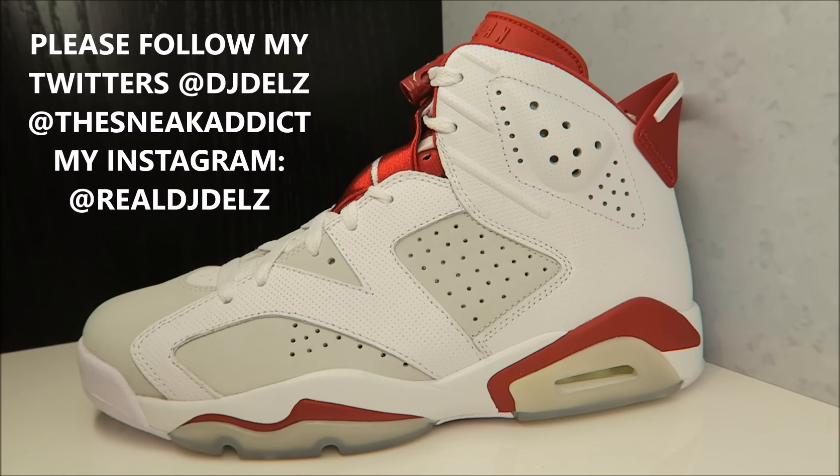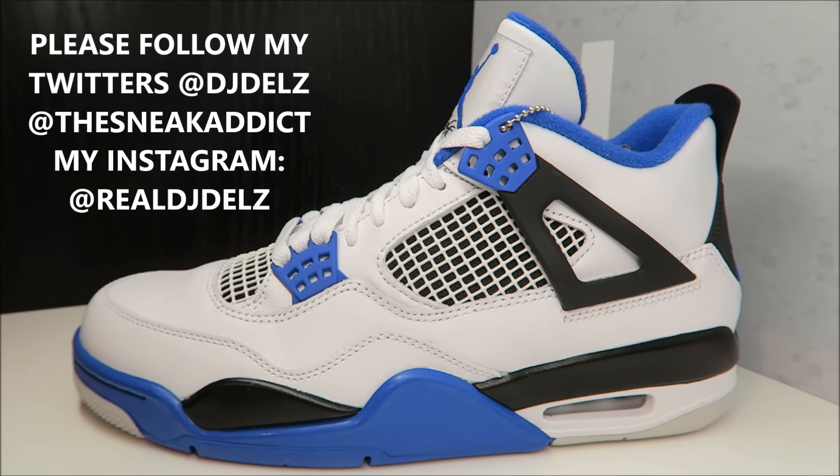Any sneaker you really want — do not sleep on it. Don't say you'll get them later; it's not worth risking missing out if you want them badly. Also releasing soon: the Air Jordan Motorsport Force. I did a detailed look on them — I really get in depth with the quality, craftsmanship, and the debate about them not having the Motorsports logo, which determines whether it's the OG or the 2017 retro.